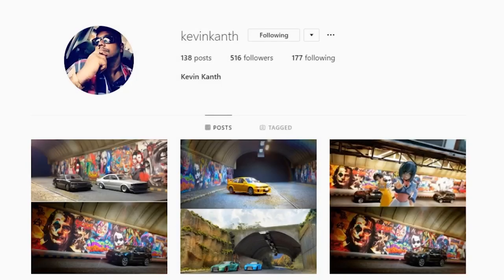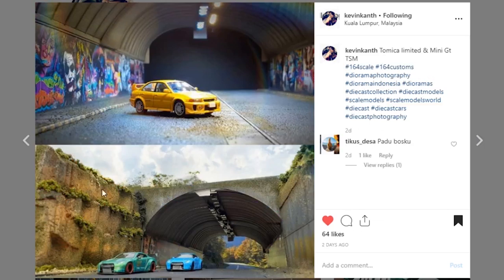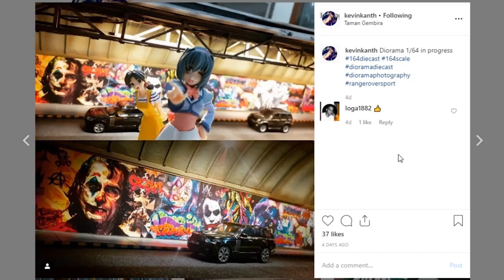Starting off with Kevin Kanth and this display — I am really impressed with this. This is Matchbox size, I believe that's 1/64th scale. Take a look at this highway tunnel he's got here. The graffiti on here is absolutely amazing, I just love the way this looks. It looks so realistic, the pictures look amazing. This tunnel looks so good, and at such a small scale this is just crazy detailed. The paintwork detail is so good.